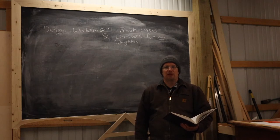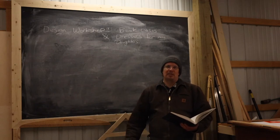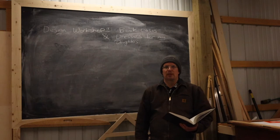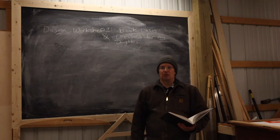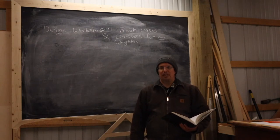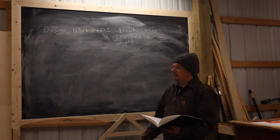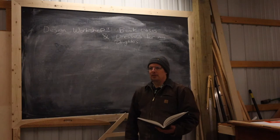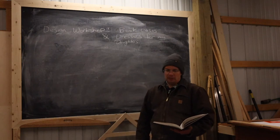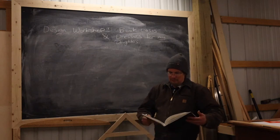Oftentimes a bookshelf will have shorter shelf bays on the top than on the bottom, with a continuous progression of heights from top to bottom. The same is true with chests of drawers like dressers or large old campaign chests. This design workshop is somewhat realistic because I've already designed and am planning to build some loft beds for my daughters.